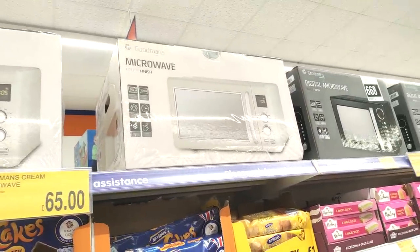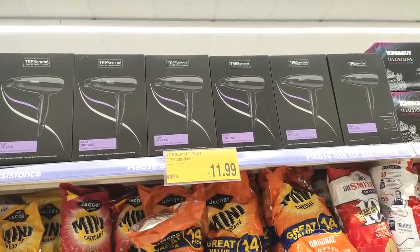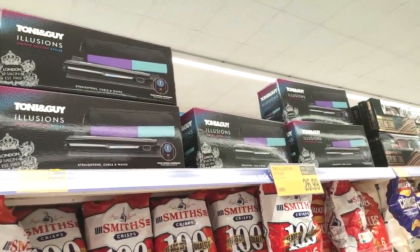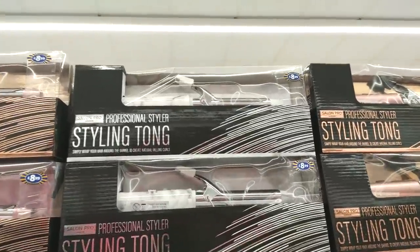They had microwaves in — I liked the white ones and I didn't think they were bad for £65. They also had TRESemmé hair dryers for £11.99, which is just incredible. I swear back in the day TRESemmé used to be a lot more expensive than that. They also had some straighteners in.